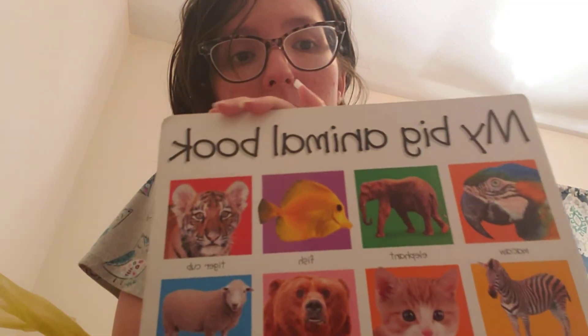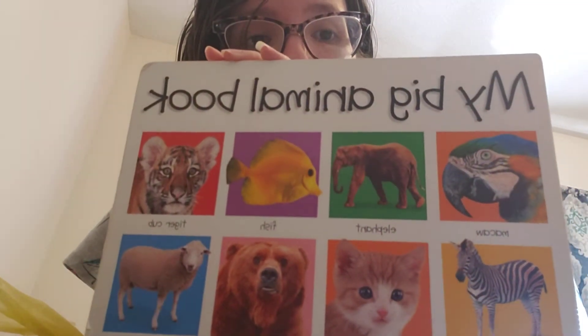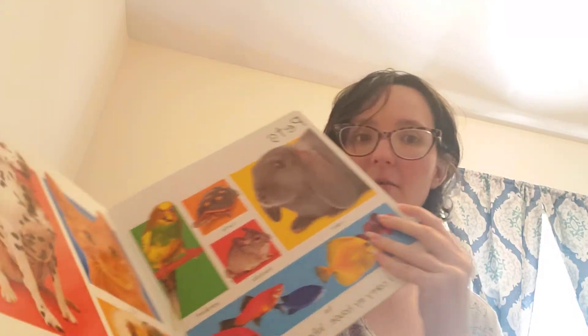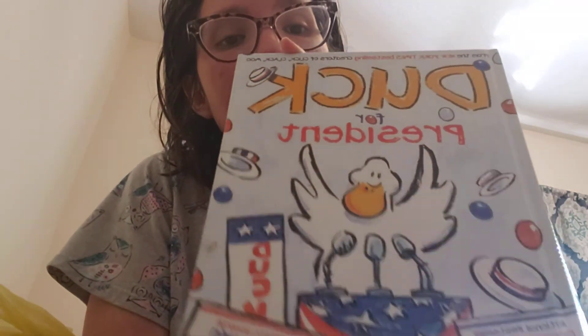Moving on to the yard sale stuff — these first two things were actually from a free pile. This is for my son: a big animal book, just pictures of animals, a toddler thing. And this was also in the pile — a duck book. My son needed more books, but my motto is you can never have enough.